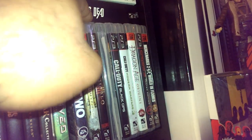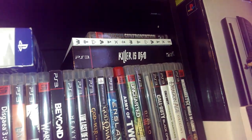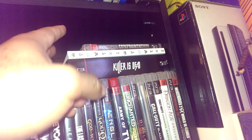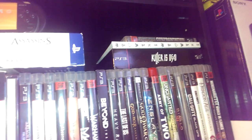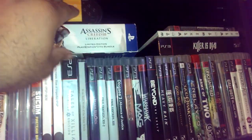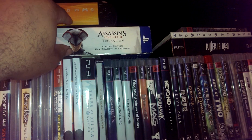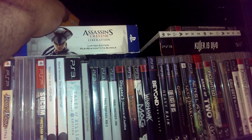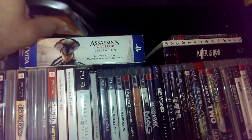Diablo 3 is still actually sealed. Killer is Dead is actually sealed in there. That is Kingdom Hearts 1.5. I do not have a PS Vita — I just thought this box was pretty cool so I kept it. I think there's actually stuff in this thing if I remember correctly.